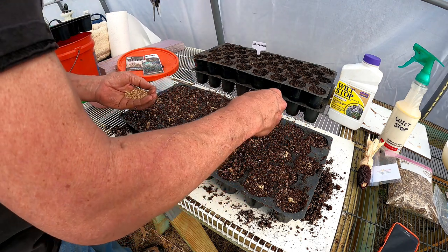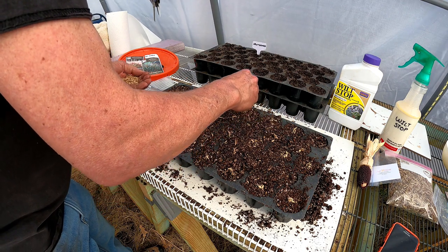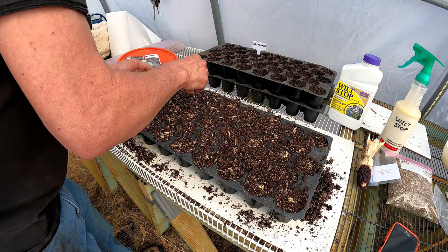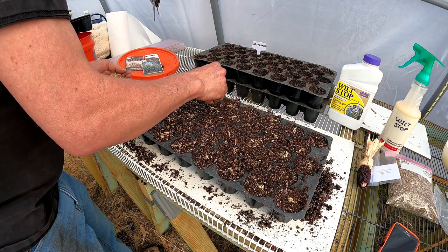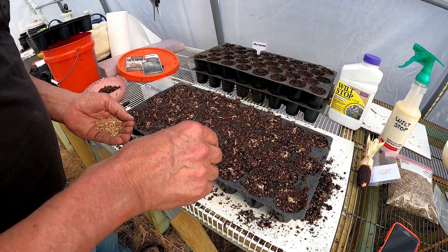This stuff isn't really broken up, so I'm going to have a lot of seeds in each one of these little openings. This one's going to be a bit messy, but that's okay.